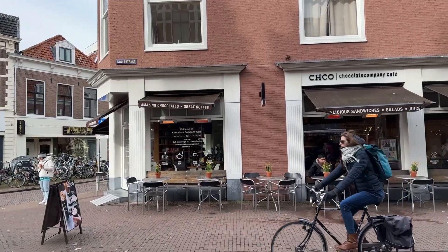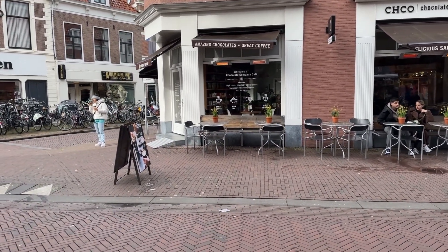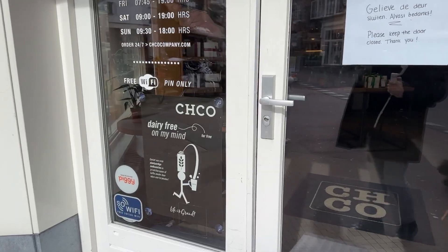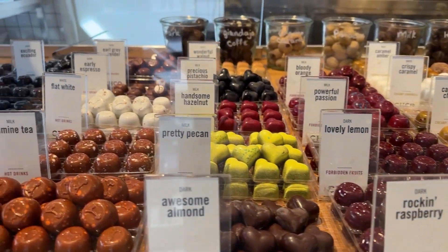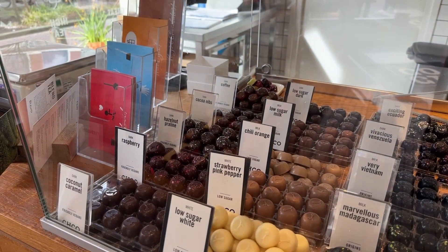Our first stop is right at the beginning of the shopping street — the Chocolate Company. Here you can get a coffee, cake, cookies, tea and yes, you guessed it, chocolate. Especially on a colder day, a hot chocolate with some cream is very nice. In addition to this you can also choose some pralines in all sorts of flavors. We chose nougat, hazelnut and caramel.